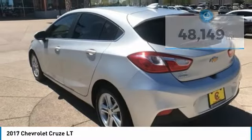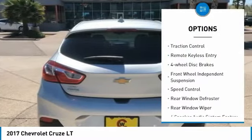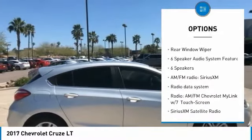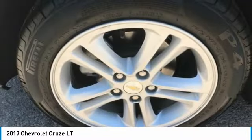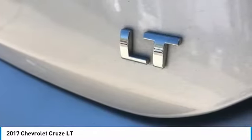Here are some of this vehicle's great options: electronic stability control, alloy wheels, brake assist, traction control, remote keyless entry, four-wheel disc brakes, front wheel independent suspension, speed control, rear window defroster, and rear window wiper.